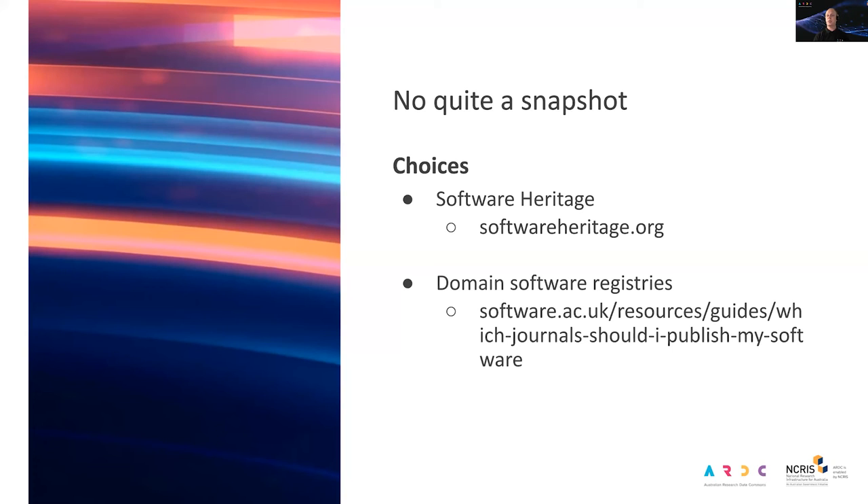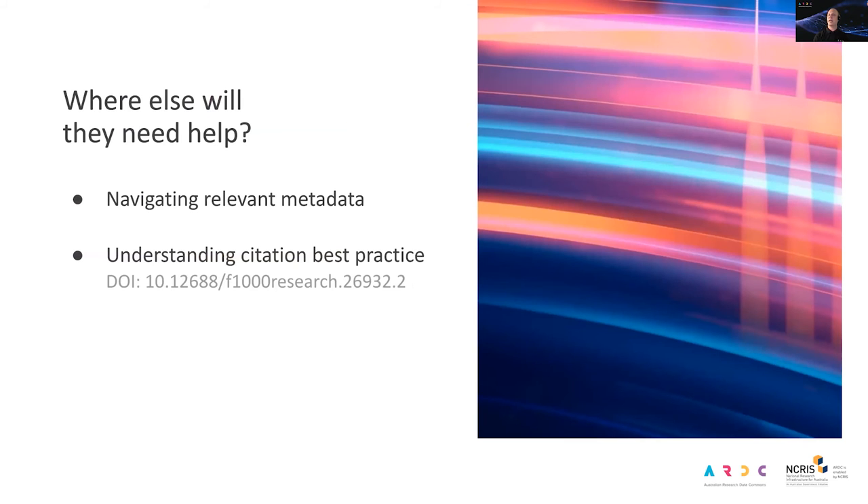Both Software Heritage and software registries can be used in a complementary fashion with regular archiving. But the critical change we're seeking, in addition to making code available, is that software is kept in a snapshotting system. Code development platforms like GitHub and personal or project websites don't actually perform this function. Apart from the mechanics of snapshotting, researchers will also need your help navigating relevant metadata, which is clearly documented for Zenodo and Figshare. Understanding software citation best practice is also critical — publishing software in this way enables best practice citation.